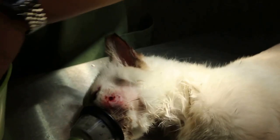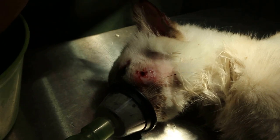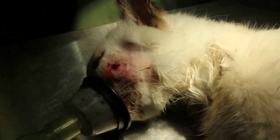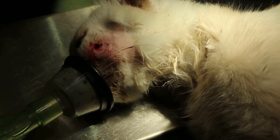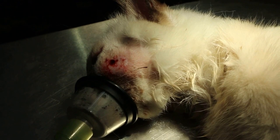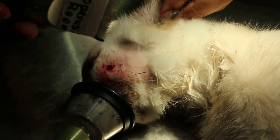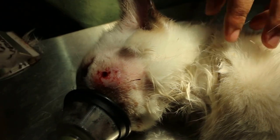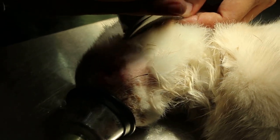We'll do the teeth first, but now we need to give gas. This cat is a male neutered cat, probably 8 years old.